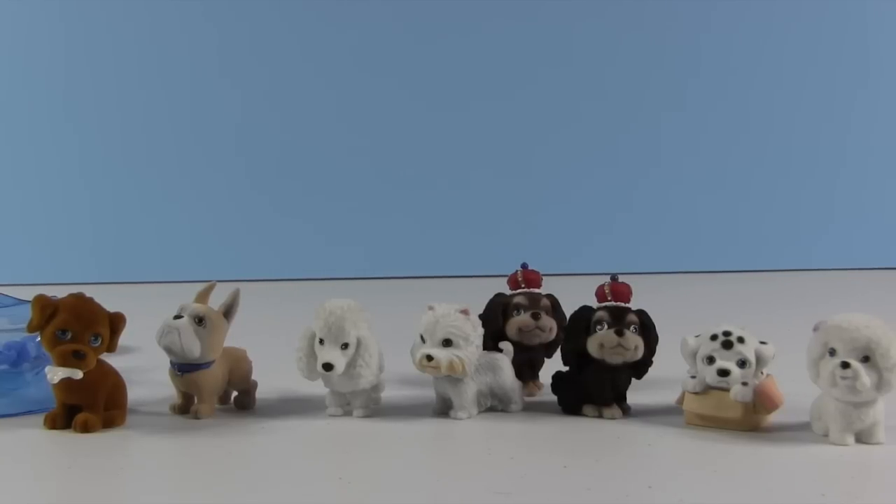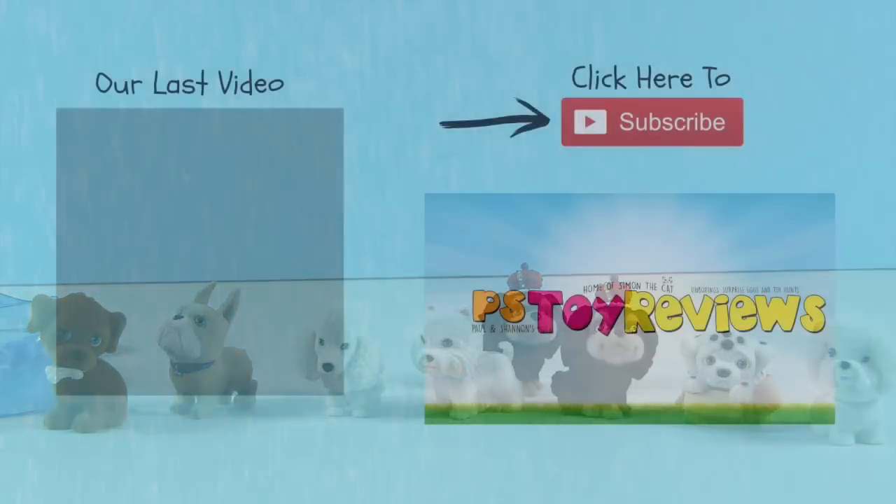Now it's your guys' turn to let us know what your favorite one out of this series is — either from this video or the series as a whole. If you want to see all the different Puppy in My Pockets in this series, check back on our other videos where we share the checklist and show you. It looks like they're committing to at least four series of these, so that's pretty exciting — lots of blind bags to open! Thank you guys so much for watching. Leave this video a big thumbs up for awesome puppies and we will see you next time.